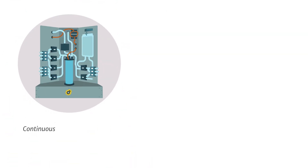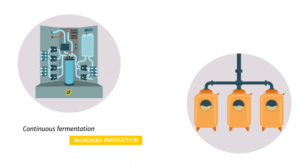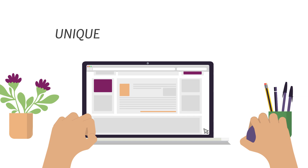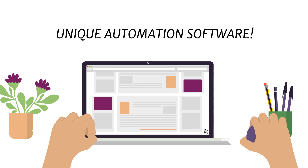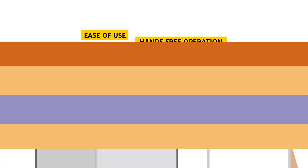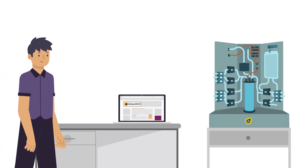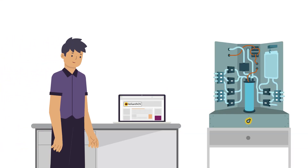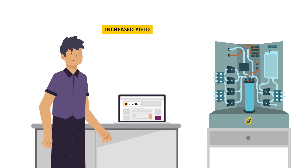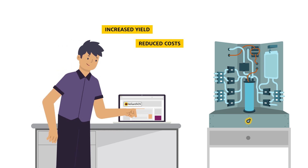This continuous fermentation strategy allows for increased production yield beyond what is possible in batch and fed-batch systems. What makes our solution particularly unique is how much focus we've put into maximizing ease of use and hands-free operation. By leveraging our easy-to-use perfusion fermentation technology, innovators like you can now produce recombinant proteins with increased yield and reduced downstream purification costs.